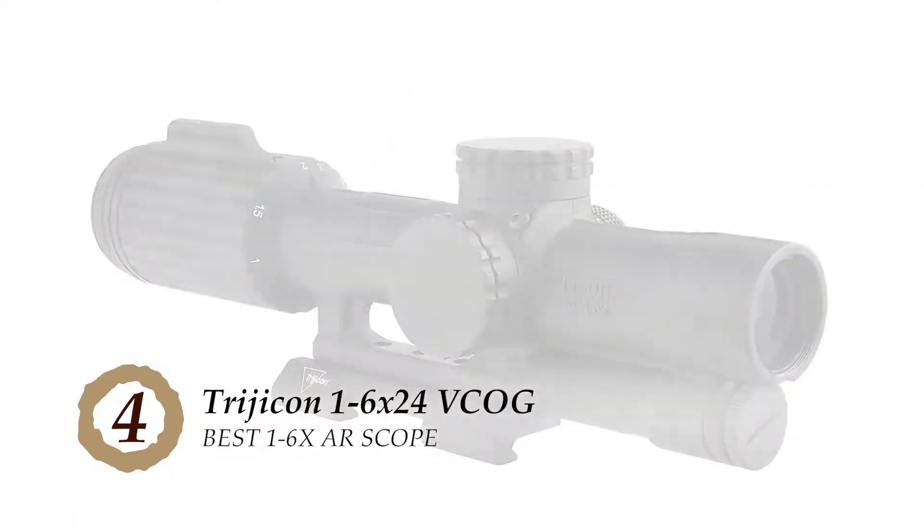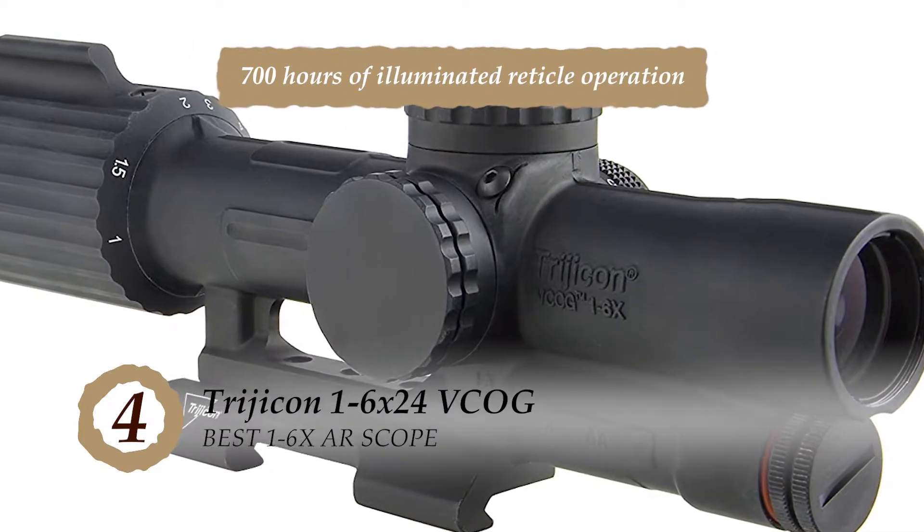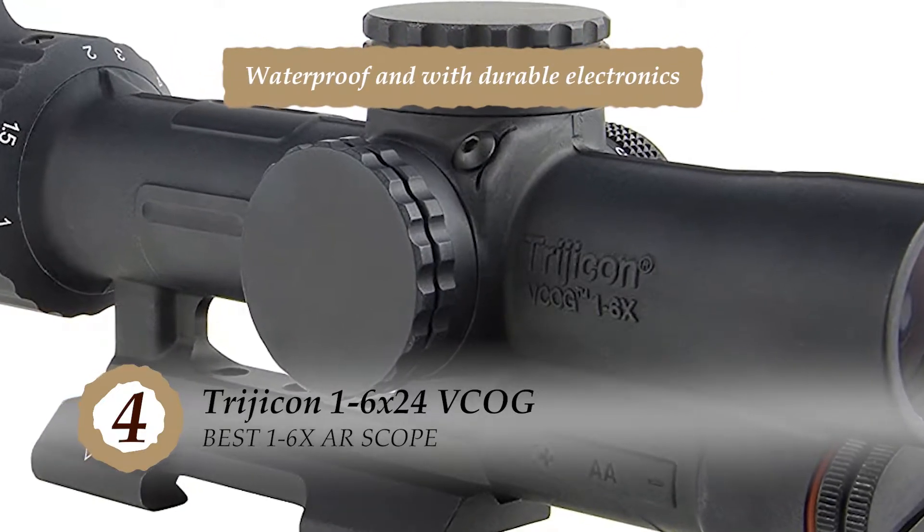The bottom line is, it's the best 1-6x AR scope — it offers 700 hours of illuminated reticle operation, and it's designed to be waterproof and have durable electronics.